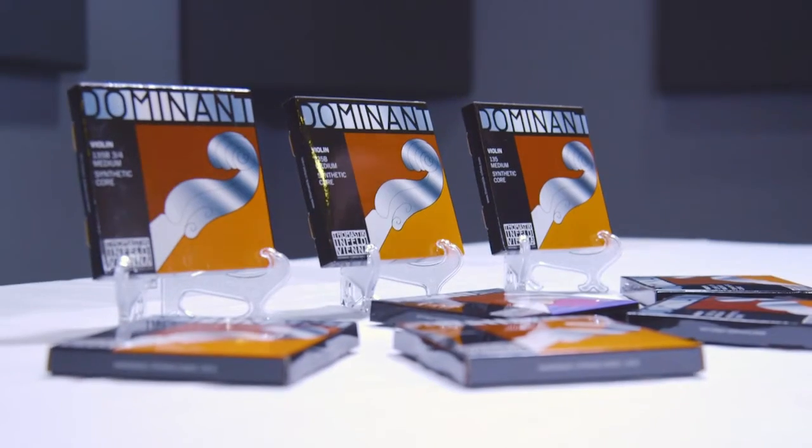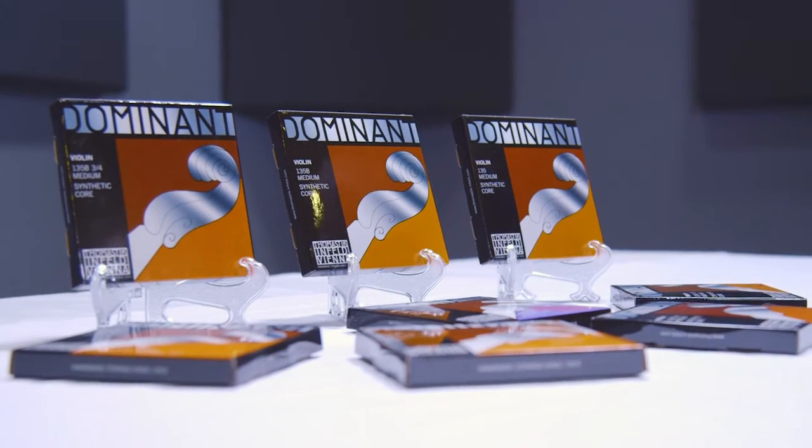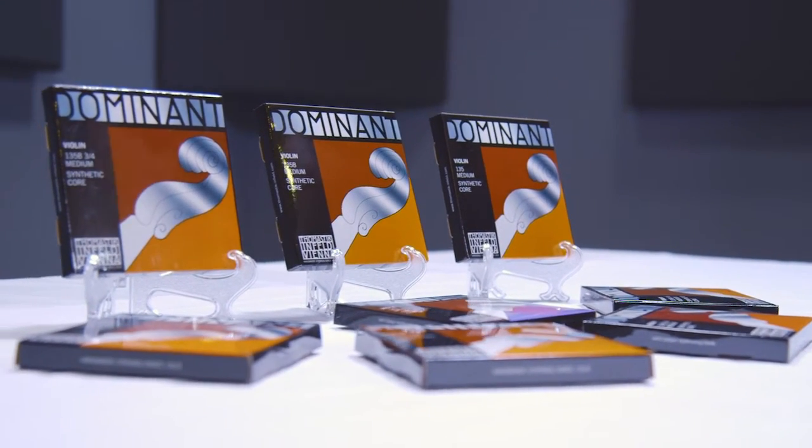Dominant Strings first appeared almost 50 years ago. They were the first synthetic core string on the market and quickly became the string of choice from professionals to emerging young violinists. In time, they became known as the reference standard — the strings which all others are compared to — and remain so to this day.